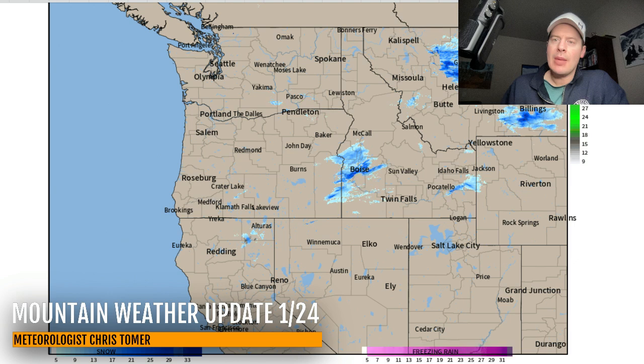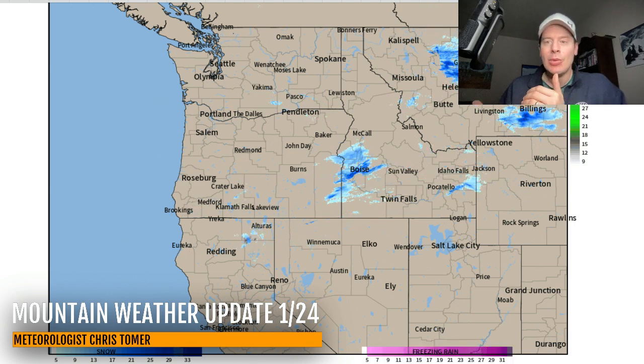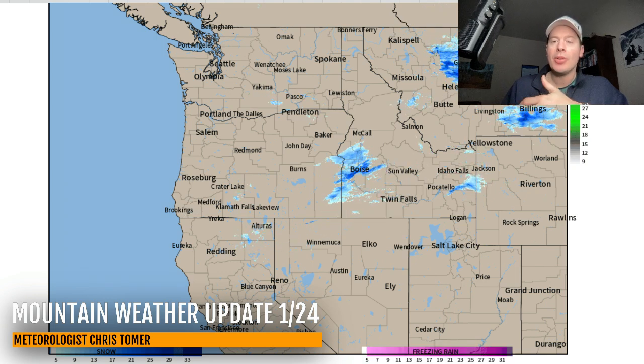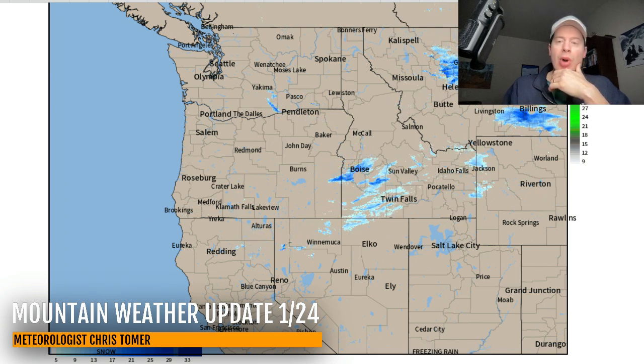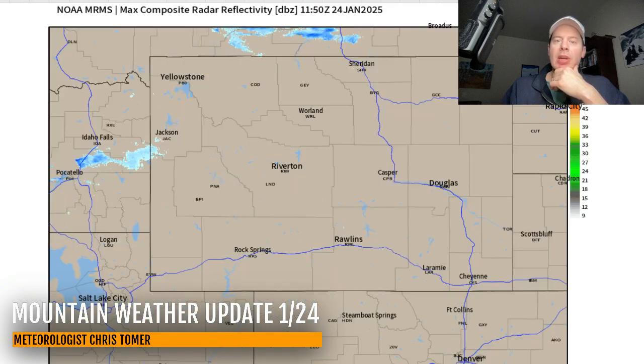Hey guys, Meteorologist Chris Tomer here on this Friday tracking our next cold front. Here it is on radar coming out of Montana, brushing Idaho, moving into Wyoming, and eventually it's going to move into Utah and also Colorado. This is the stronger of the fronts this week. There's your radar across the west — anything in blue is going to be snow.